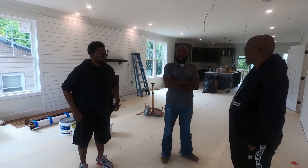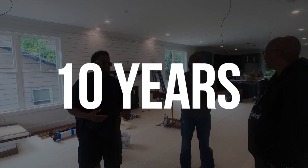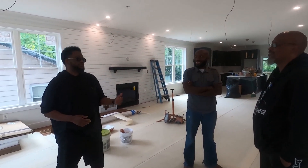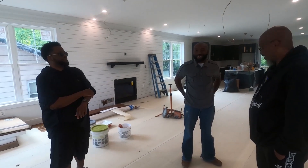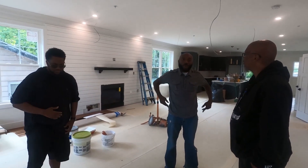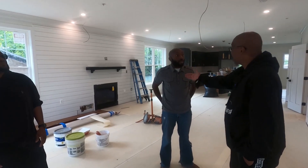Drewie, how long have you guys been together? We've known each other for over 10 years. The first deal we did together was in 2016 — a fire-damaged deal. That made us know we could build from the ground up. We've been partners since 2016 and have known each other in the real estate circle for over 10 years.